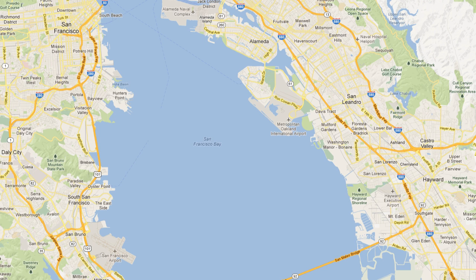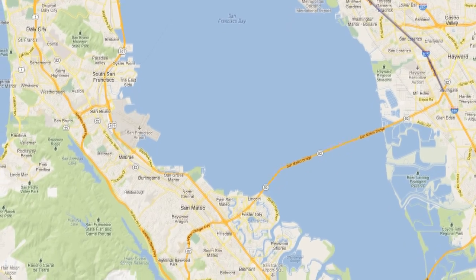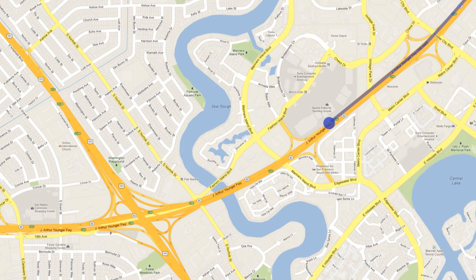Driving directions from the East Bay or Oakland Airport. Take Interstate 880 South towards San Jose. Take the California Highway 92 East exit towards the San Mateo Bridge. Take the Edgewater Boulevard slash Mariners Island Boulevard exit 14A.